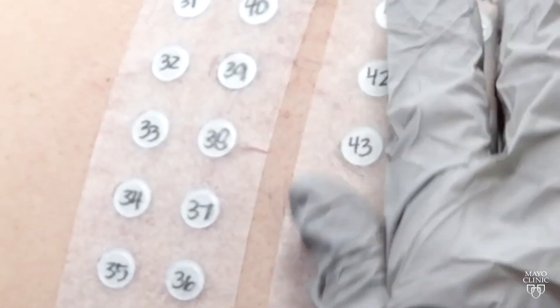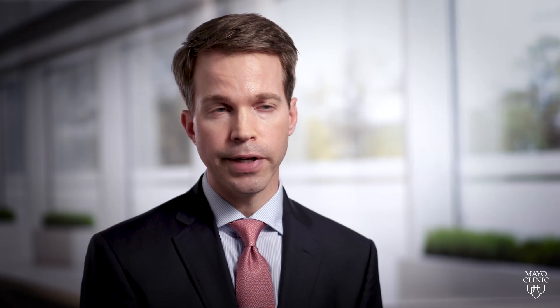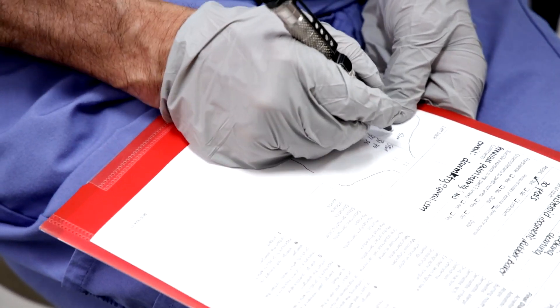After two days, the patient comes back to get the patches removed. But we also have to see the patient back on Friday because it can take four to five days before we see reactions, so it is a week-long commitment. At the end of the week, patients are provided with a list of what they're allergic to. We also give them access to a customized database of products that are safe for them to use that do not contain the things that they are allergic to.